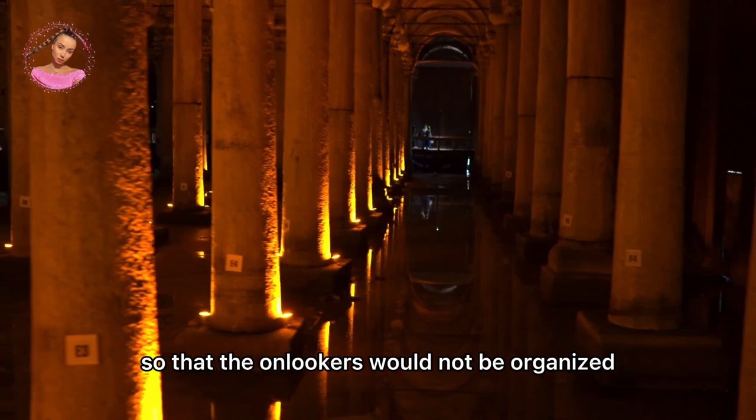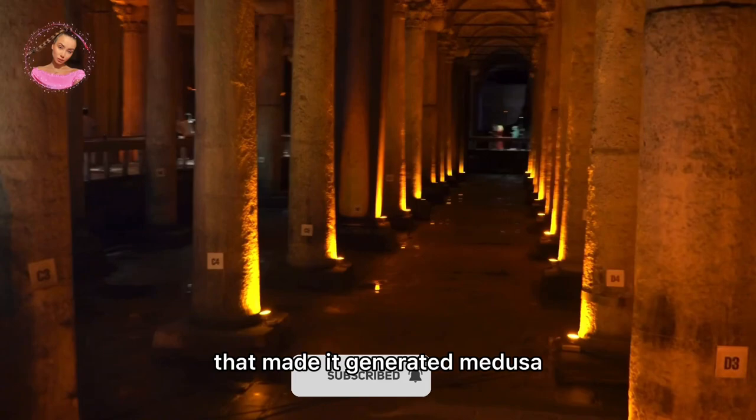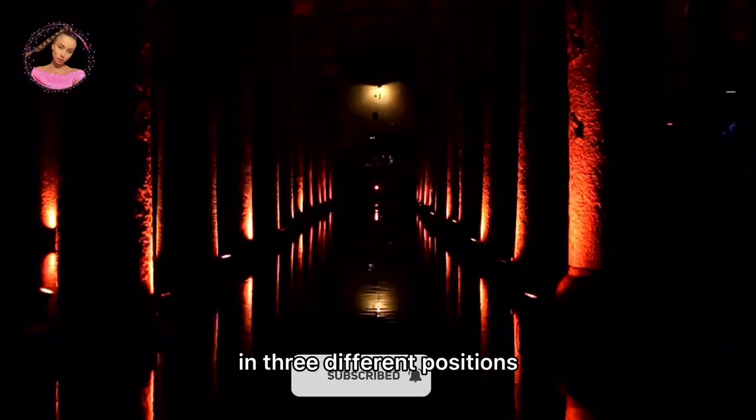According to another legend, Medusa gorgonized herself by looking sideways. For this reason, the sculptor generated Medusa in three different positions depending on the reflection angles of the light.